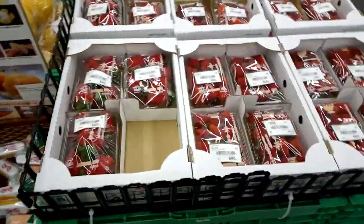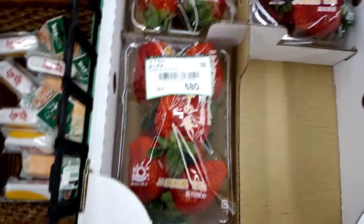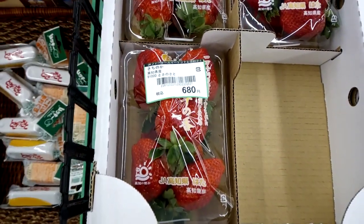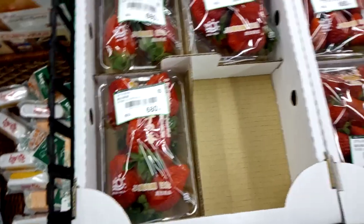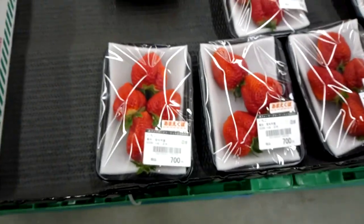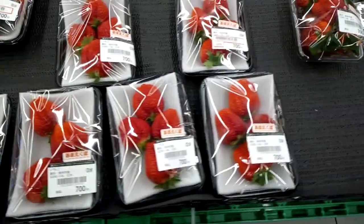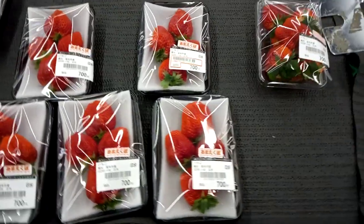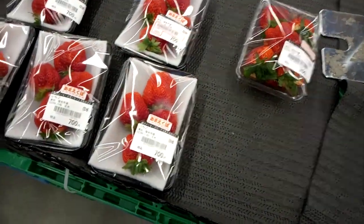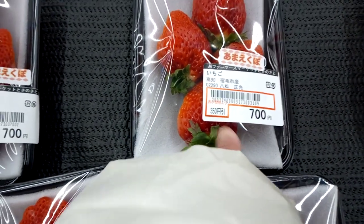Strawberries over here — I think I was smelling strawberries earlier! They look huge. One pack is around 680 yen. Oh, this must be a special variety because for a lesser amount it's 700 yen. Strawberries are super delicious though. I think this one's discounted — yeah, discounted.